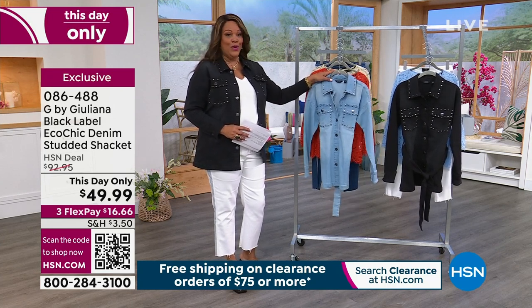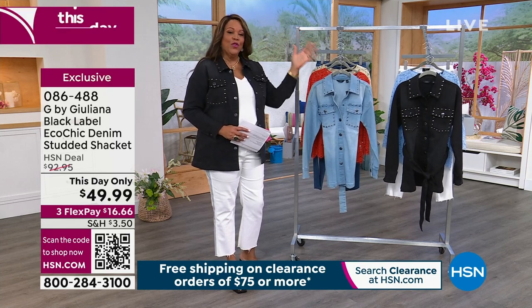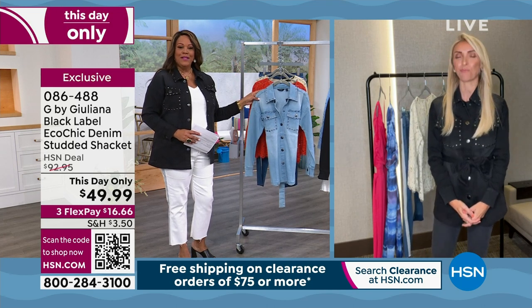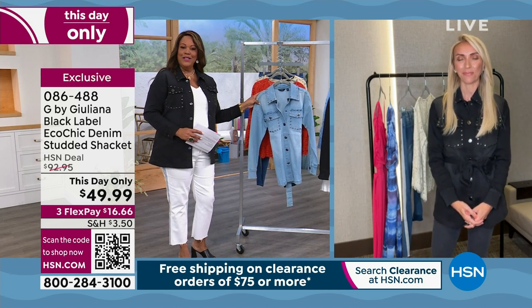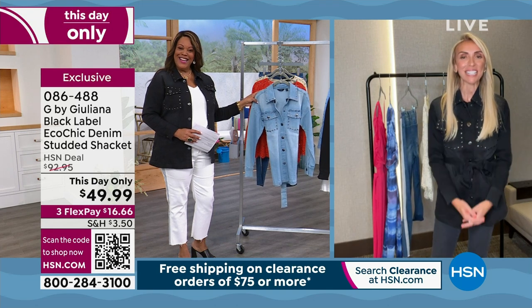You've heard of my girl Juliana Rancic — big host on E! News. You saw her on the red carpet, your red carpet reporter interviewing all the Hollywood stars and their fabulous outfits. That's why your style is so great. How are you, my friend? Great to see you.